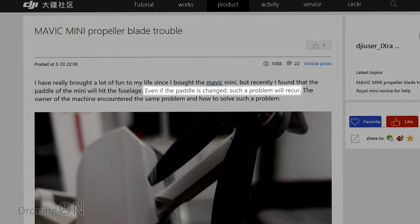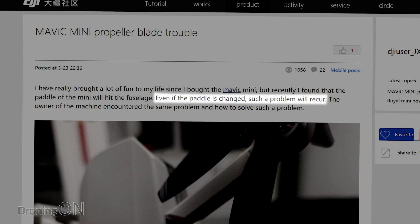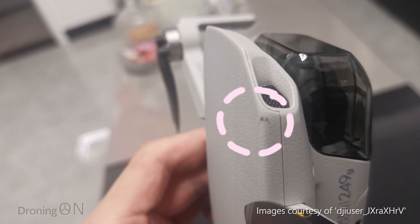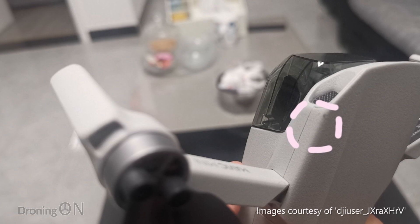He comments in this post, which we've translated from Chinese, that he's tried changing the props but that didn't make any difference. That would suggest it's not an issue with warped props or a manufacturing defect with props. He's also included lots of photos which clearly show damage to the front of the drone — not to the back — caused by the impact with the props whilst it's flying.